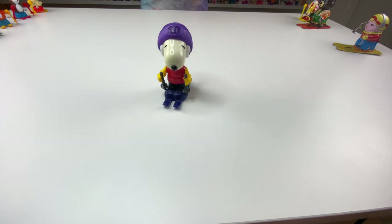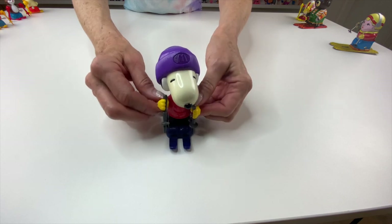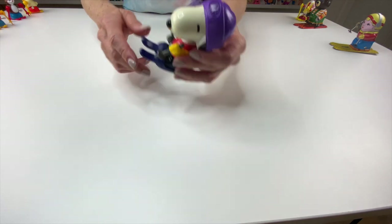I kept it for so long because I didn't want to open it, but as I've said before, I want to share these with everybody. Let's see what Snoopy does. Snoopy is making beautiful turns. His arms actually move up and down as it skis, which is pretty cool.